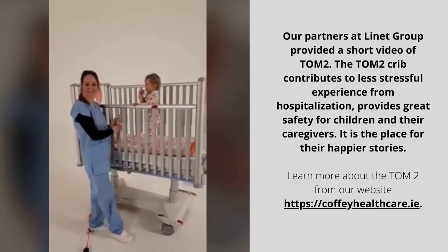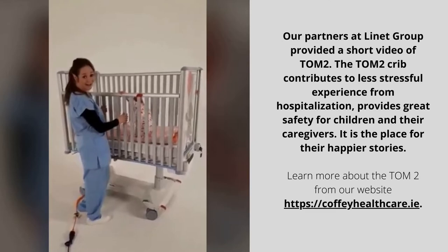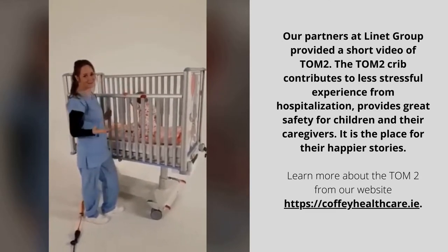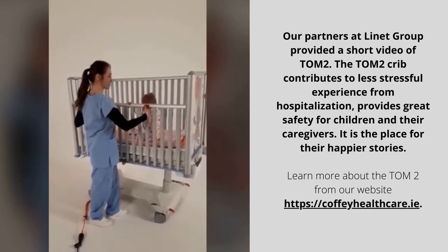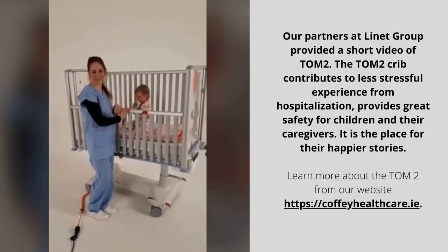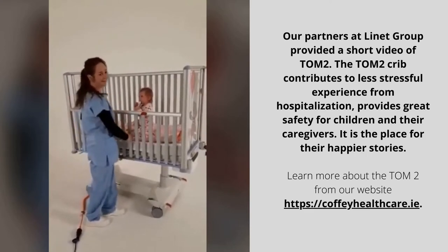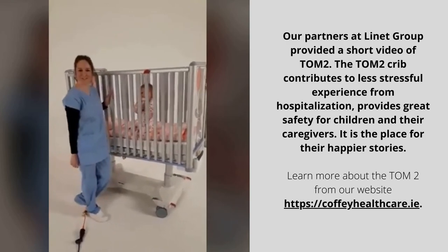Those side rails are telescopic and I can adjust the height in 5 different positions according to my needs, or if I need to have access to the patient. I just love it like this and I can be in direct contact with my little patient at all times. For maximum safety I can just put it up and my patient is good to go.